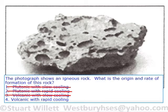Volcanic rocks don't cool slowly, so you can eliminate number 3. There are no volcanic rocks with slow cooling. You only have volcanic with rapid cooling. So the correct answer is number 4.